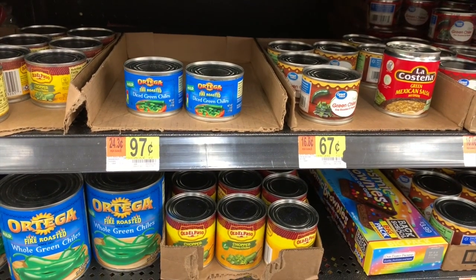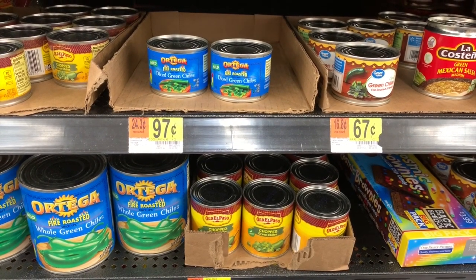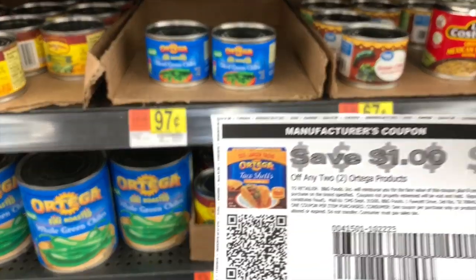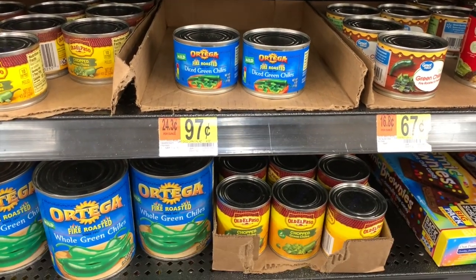The next item is not an Ibotta deal. I am going to grab two of the Ortega Diced Green Chiles — they are $0.97 each. We have a $1 off two internet printable coupon on these, which will bring them down to just $0.47 a piece.